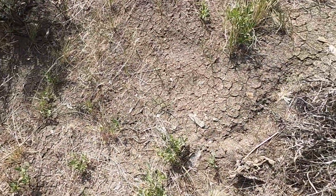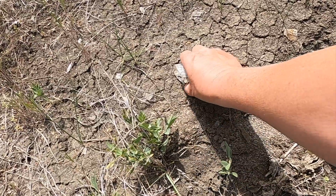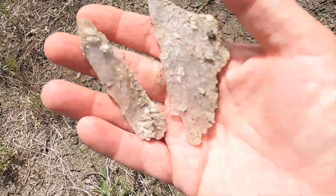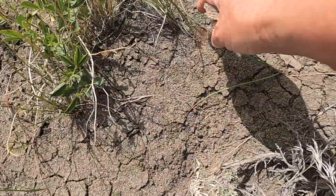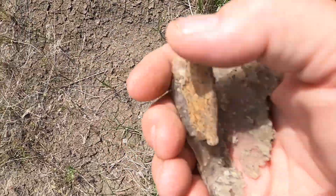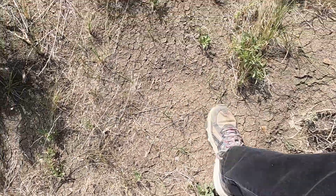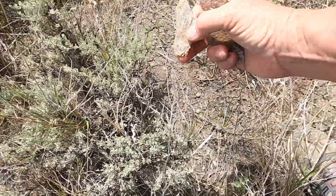One pretty cool thing you can find here besides the sea fossils are these gypsum crystals. And sometimes they actually grow in the shape of a Christmas tree. I'm hoping to find some of those. But that's pretty cool. There's some more over here. I'm just going to put those in the pocket of my backpack.